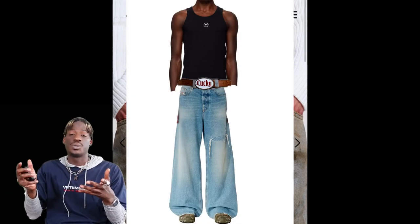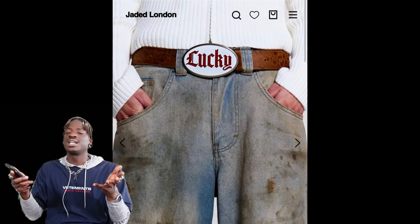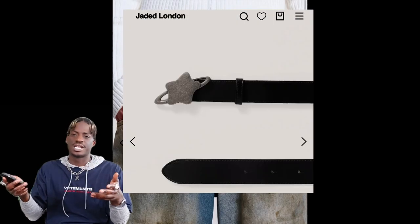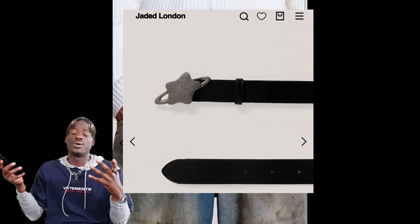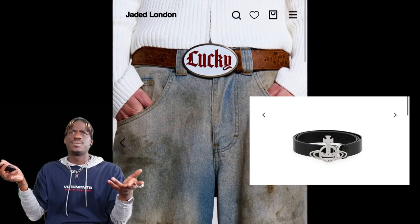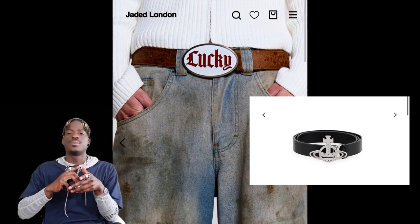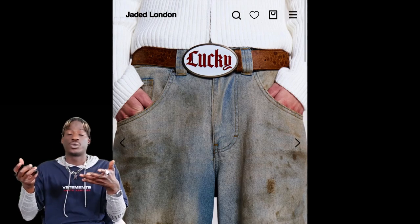Statement belts are going to pair really well with those simple tank tops that everybody's going to be getting. You can find a lot of statement belts at places like Jaded London. I've also been looking on the resale market for vintage designer belts. You can find statement belts all over, even on Amazon — just type in belts with cool buckles and stuff like that.